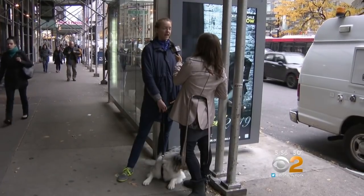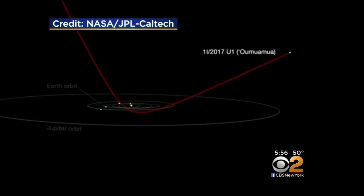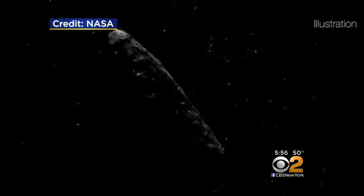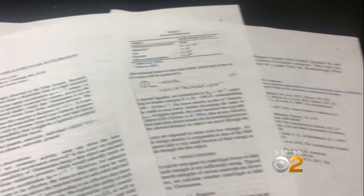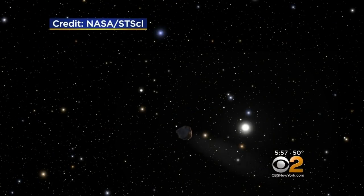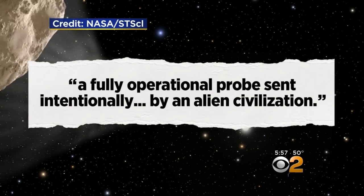Rebecca Sundy has her facts straight. It's very different from objects that we have found in the solar system. Chair of the Harvard University Astronomy Department, Avi Loeb, claims that on its move through our solar system, Oumuamua didn't act like an asteroid or a comet — it did pick up speed. There seemed to be an extra force that is pushing it. Loeb asserts in a journal article about to be published that Oumuamua may be a fully operational probe sent intentionally by an alien civilization.